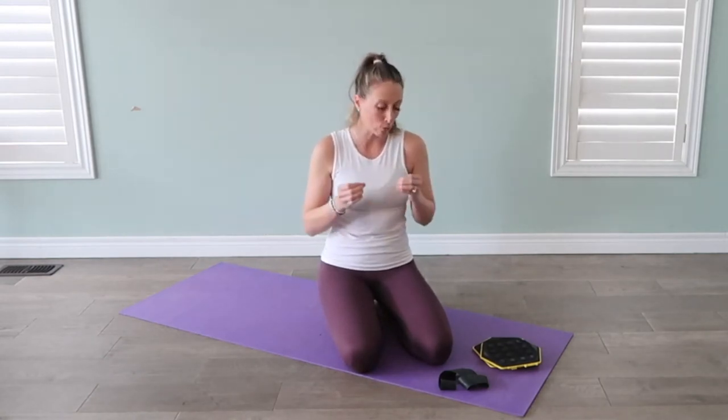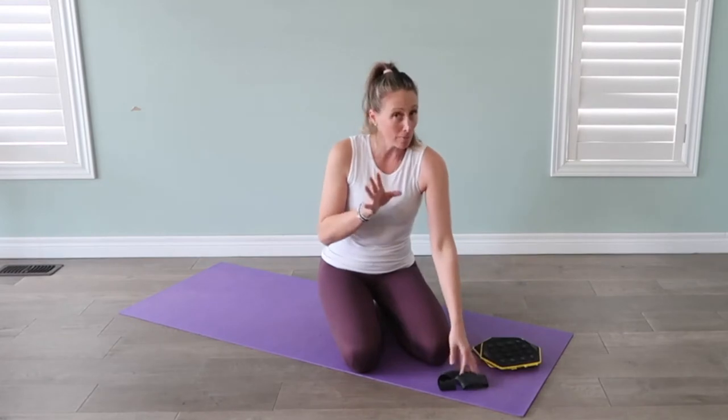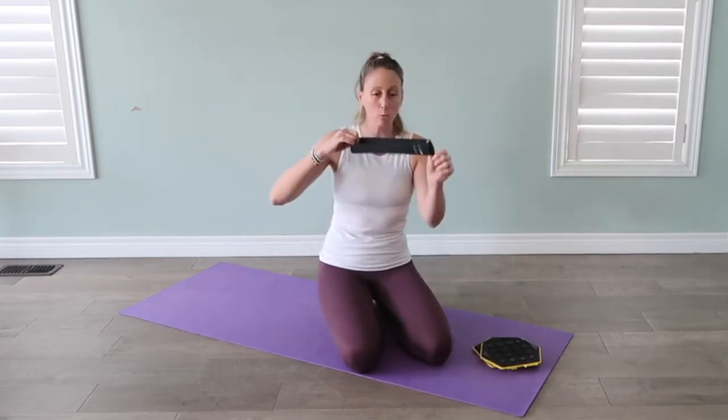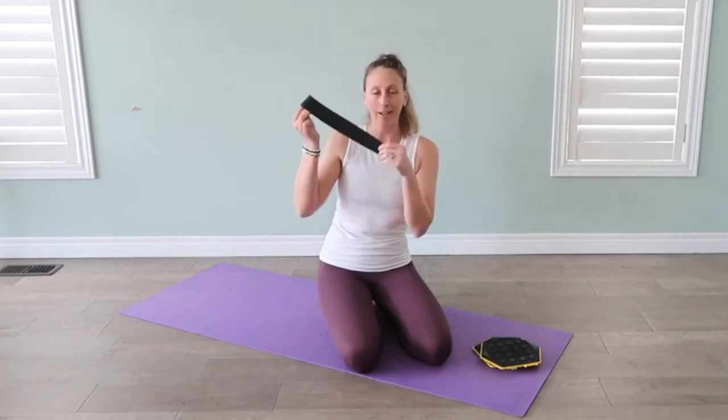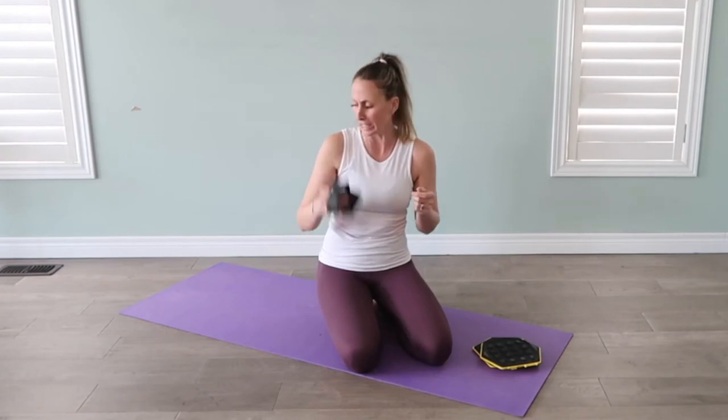I'm going to show you a few of my favorite at-home workout tools. You don't need much — a glute band, which is so versatile. We can use this for full body and it's amazing to travel with, easy to store in your house, you don't need any space.